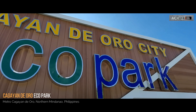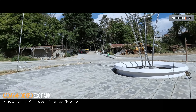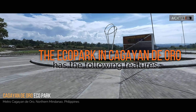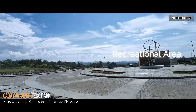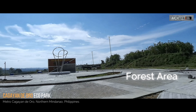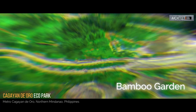The new city ecopark is now rising on the old city dump site. It is located at Sayas, Barangay Carmen, Cagayan de Oro. It has a total land area of 17 hectares, with a total development cost of 135 million pesos. This site was the old city dump site, which was closed in 2016 in compliance with the orders of the Department of Environment and Natural Resources and the Department of Interior and Local Government.